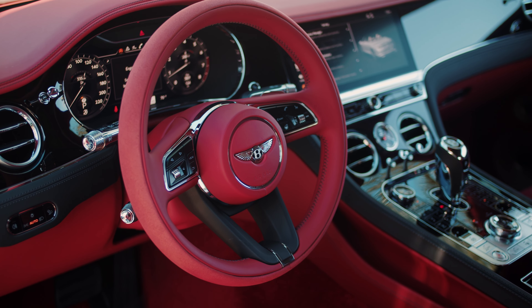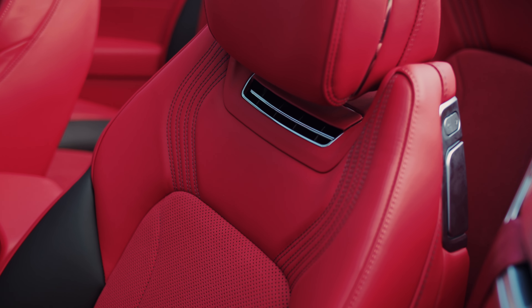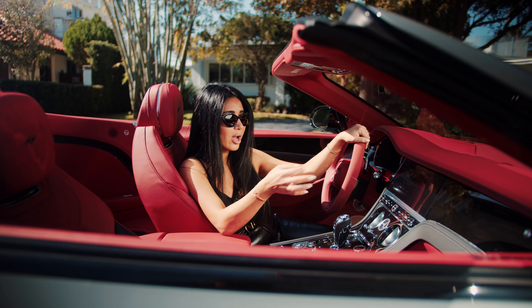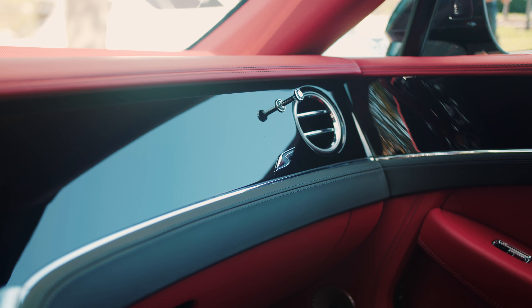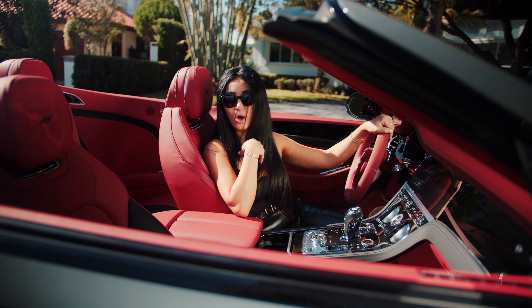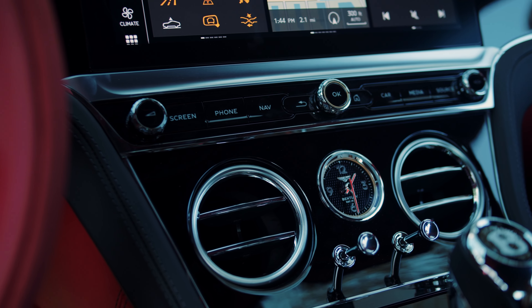Usually when an interior has too much red it's overwhelming, but this one is just right — because you have the beautiful touches of the black stitching and the piano black finishes. And then of course, if you love carbon fiber, there's just the right little touch right here in the center of the analog clock.